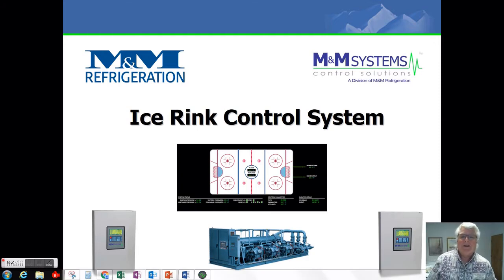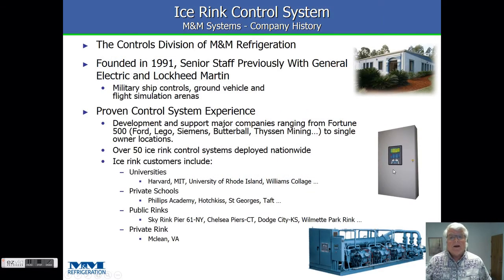Hi, everybody. It's Hank McConnell with M&M Systems. Today we're going to talk about our ice rink control system. First, a little bit about ourselves. We're the controls division of M&M Refrigeration, founded back in 1991. A lot of our staff was previously with General Electric Simulation and Controls Division, giving us military ships, military flight simulators, and ground vehicles experience. We're a proven control experience in the refrigeration industry as well, with a lot of big players picking us for their solutions.